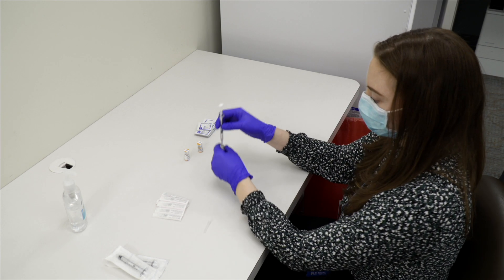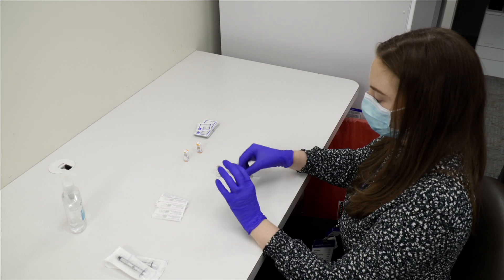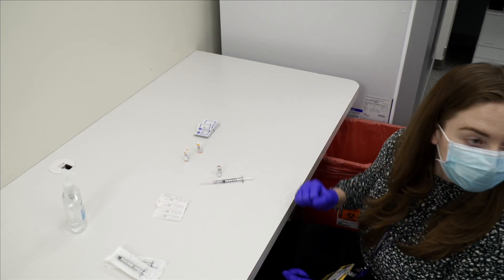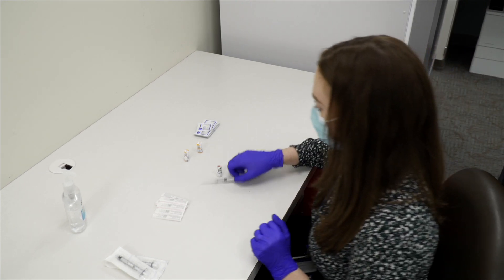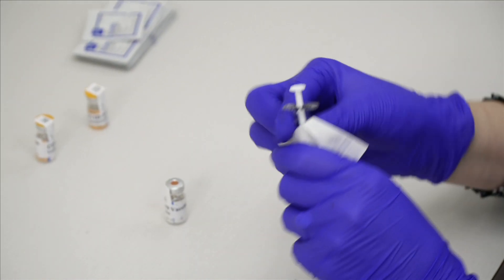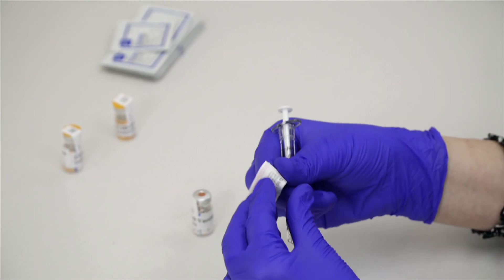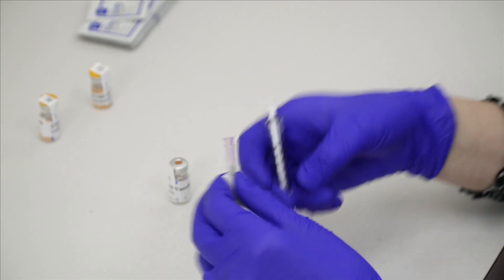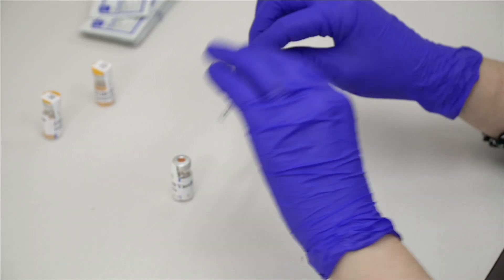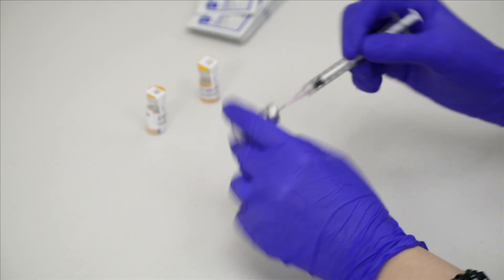Each vial from Pfizer will have a small volume in it that will require more dilution prior to use, and they will send a liquid to be used for that, which we refer to as a diluent. The diluent will be added to each vial and then carefully mixed, and then that final dilution will have enough in each vial for five doses, and then we will draw up the five doses from each vial.